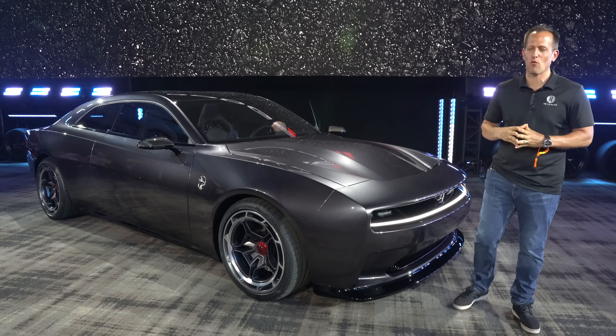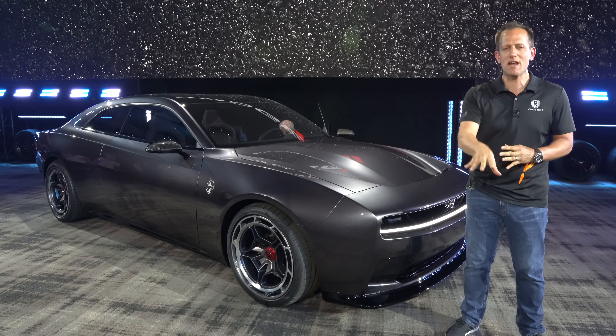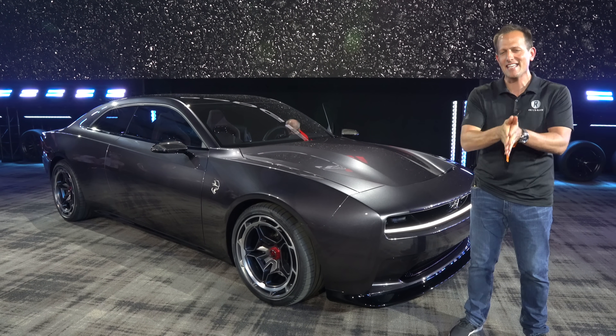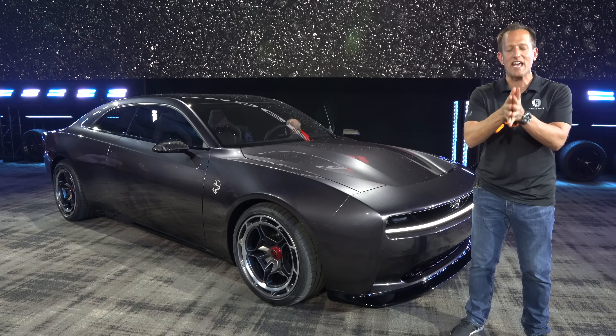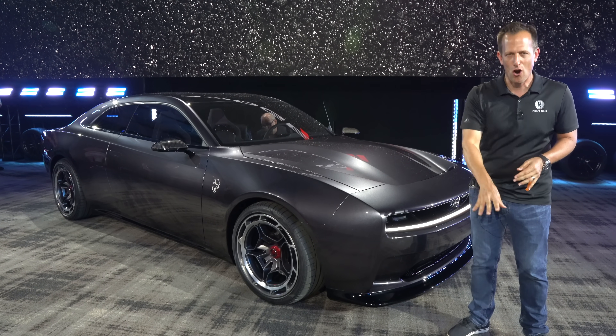Hey guys, what's up? It's Joe Rady from Rady's Rides. We are here at the M1 Concourse for the Woodward Dream Cruise, and this is the culmination of the past few days. This is that vehicle that you've been waiting for. This is it — this is that upcoming Dodge Charger.